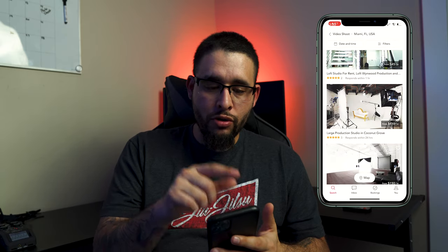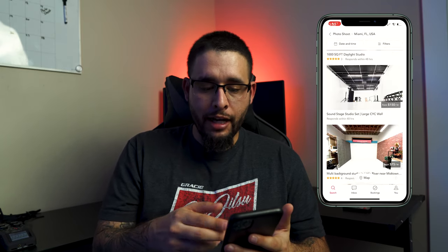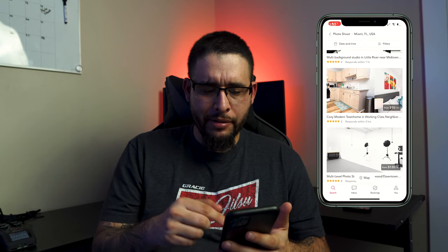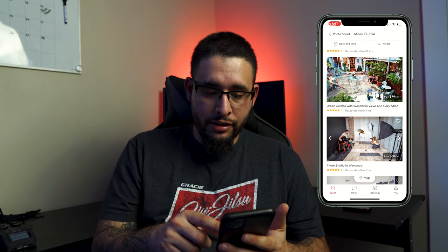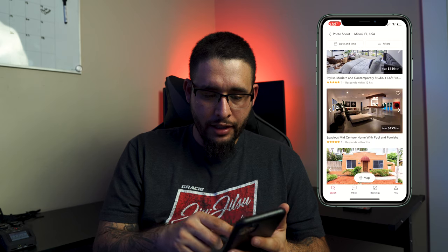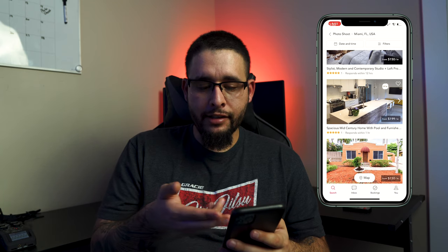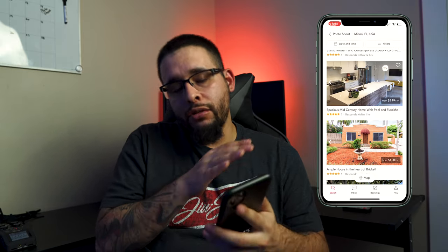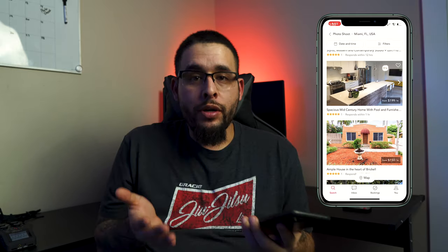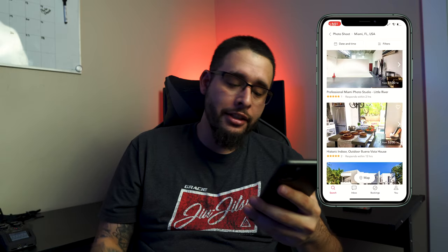This is a dope app I use for my options when I need to. You can also go to photo shoot — a lot of times it's going to give you the same options, but like a townhouse you can use for a photo shoot. It's got some dope places — houses. Almost like Airbnb, but what's cool is Airbnb doesn't really like you doing photo shoots or video shoots in the house. This place shows you houses that are okay with photo shoots and video shoots — they know what they're getting into.